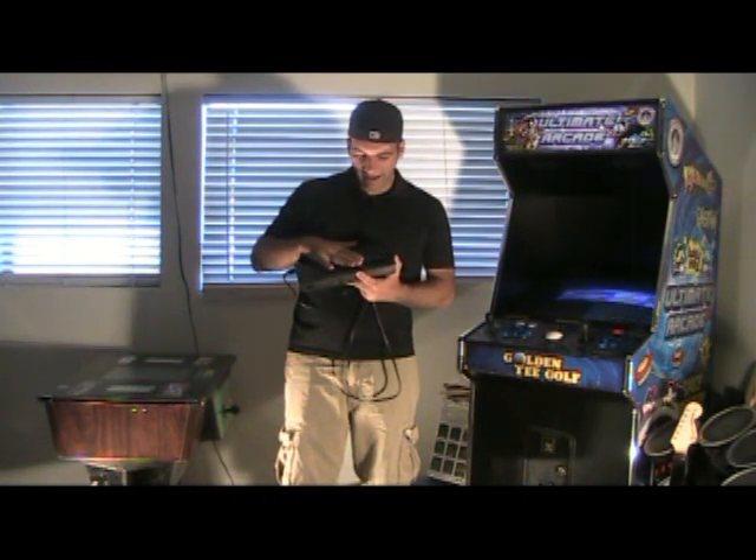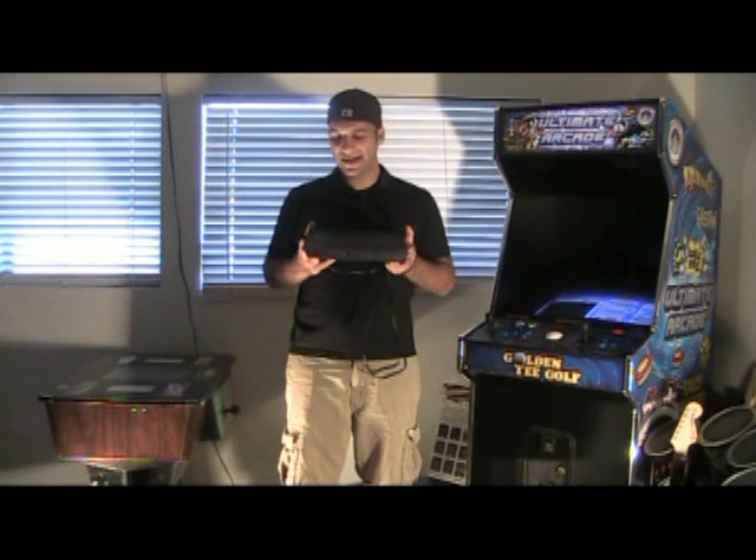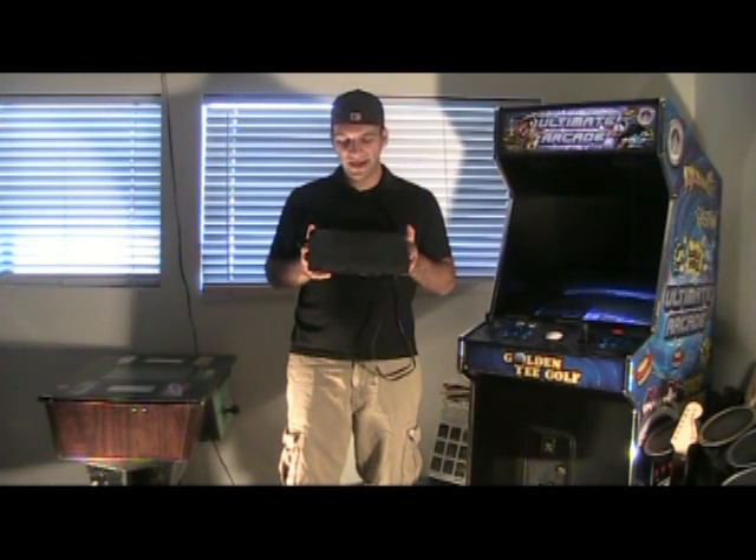It'd be kind of cool to do a review on that eventually. This is pretty rare — it didn't sell very well. You can look on eBay and if you do see one, they sell for quite a bit. I got this mint in box. On to number eight.